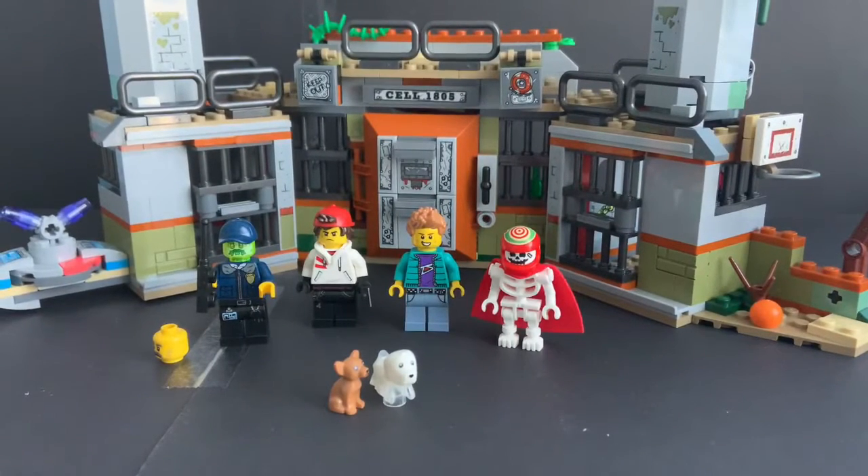Hello guys, Yolight here and welcome back to another review. Today we'll be reviewing set number 70435, the new Barry Abandoned Prison. This set has 400 pieces, came out September 1st in the United States, and retails for $39.99, so the price per piece is just exactly on point.